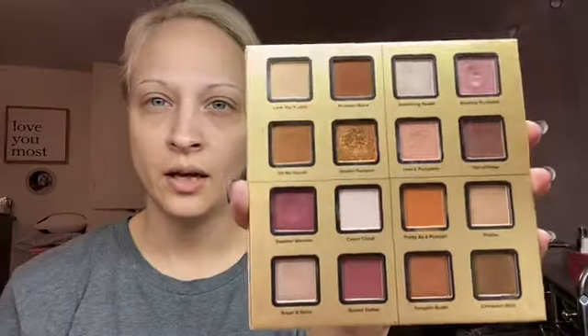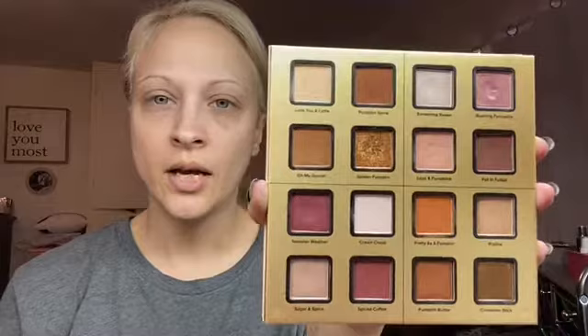One that I think personally was underhyped was the original Pumpkin Spice. Too Faced does these collections with HSN around the holidays — I have their second one also. This was the first one they did. This is just a really good neutral palette — it's boring, it's nothing exciting. You can see all the dents; I've used this a ton and I still love it. I like this better than the second one. This is a top-five favorite palette, and I don't think people really talked about these collections — they didn't really send these out in PR. You could only get them through HSN.